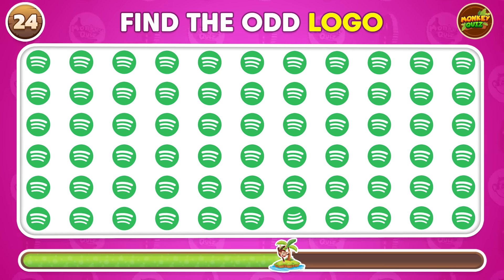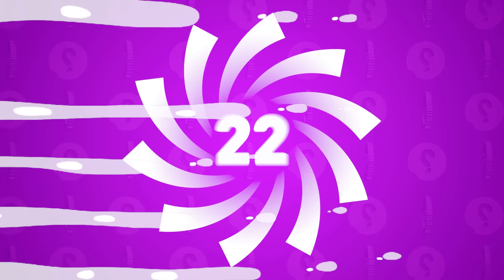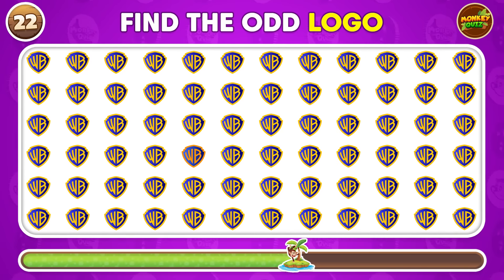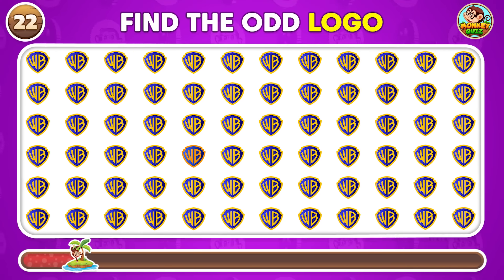Can you spot the hidden logo? Can you identify the logo that's not like the others? Take a look at this one.